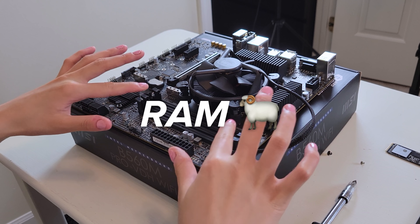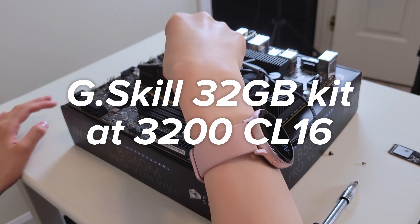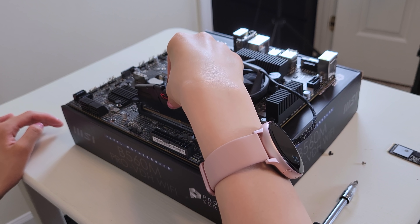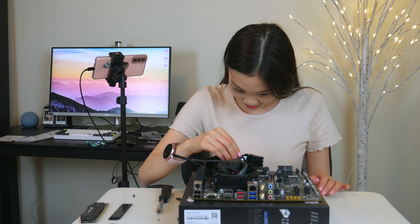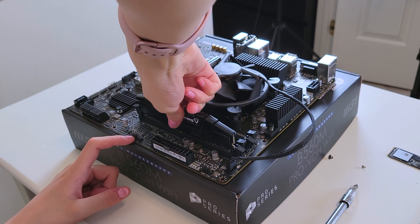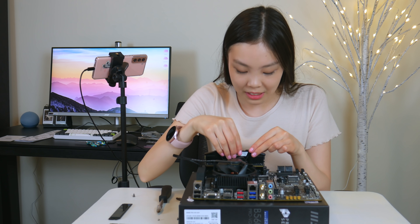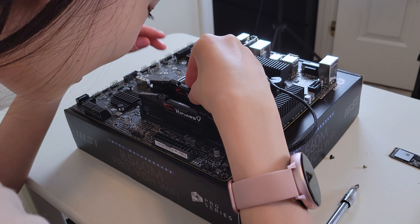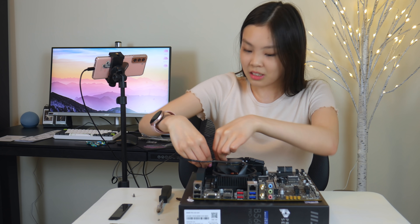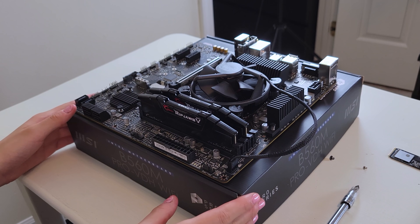For the RAM, I went with the G.Skill 32 gigabyte kit at 3200 CL16. I specifically chose 32 gigabytes because I will be doing editing on this PC, and editing can definitely take up a lot of RAM. I also think this kit has really good value for its latency. Originally I wanted some fancy RGB RAM, but RGB RAM was just a lot more expensive than non-RGB, so I decided the RGB wasn't really worth it.